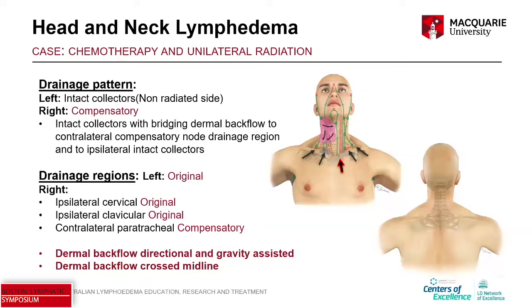What do we see? We see that dermal backflow is directional — it actually travels with gravity, it drains downhill. And we can see that dermal backflow crosses the midline.